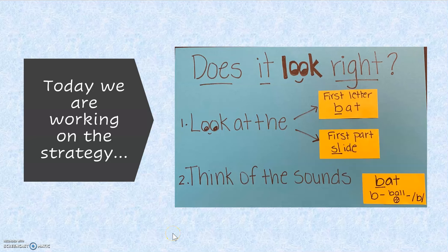Hello readers! Today we are working on the strategy: Does It Look Right? When we do this, we have to focus on looking at the first letter or the first part and thinking of the sounds that those letters make.